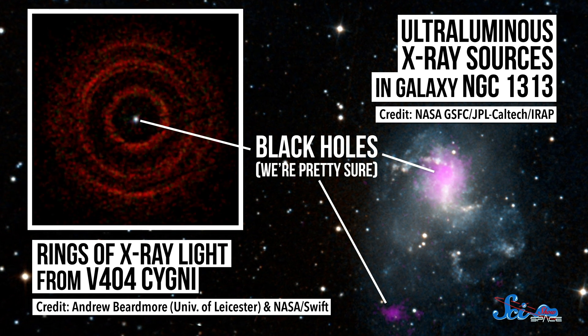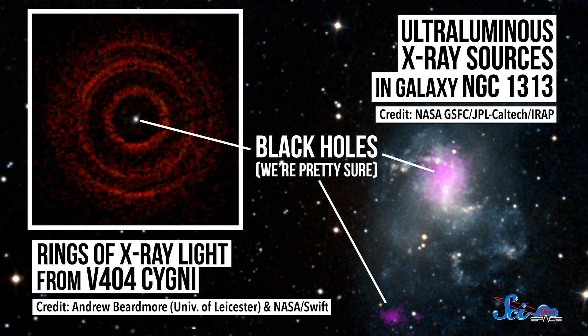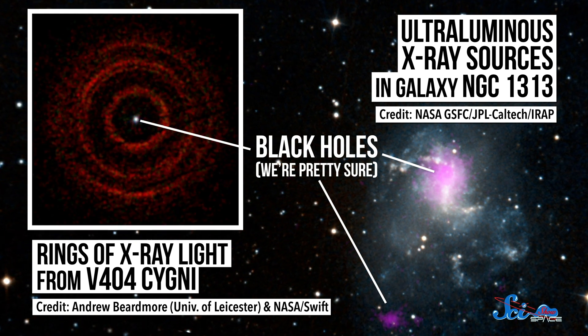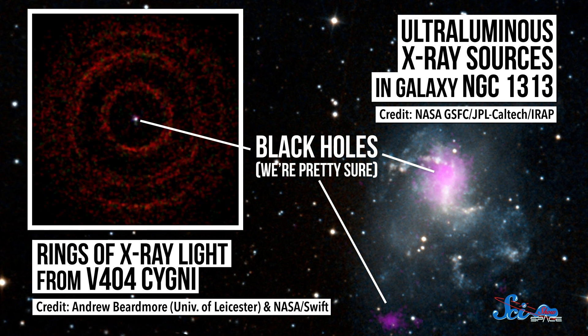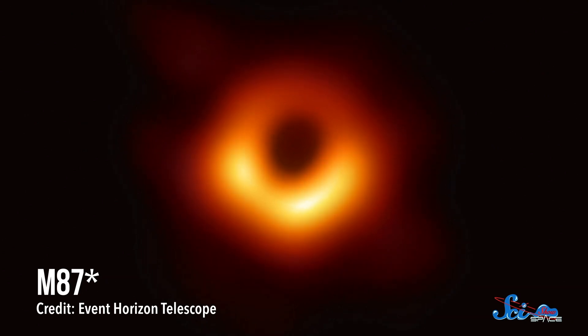We were pretty sure that they were there, based on stuff like stars with weird orbits at the center of our galaxy, and really strong radio and other electromagnetic signals coming from really small points in space. But we never actually saw one. Which is why it made such a big splash when researchers released this image of M87's star, the supermassive black hole at the center of the galaxy M87, 55 million light-years away from Earth.